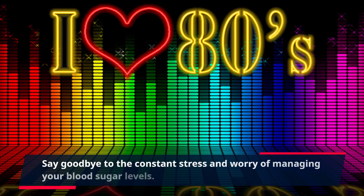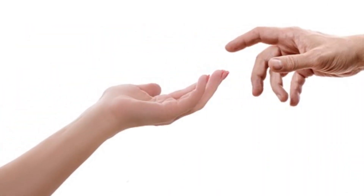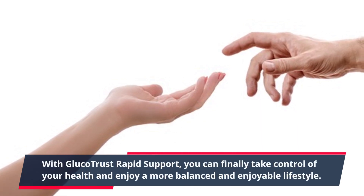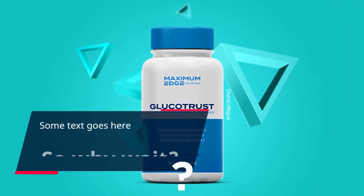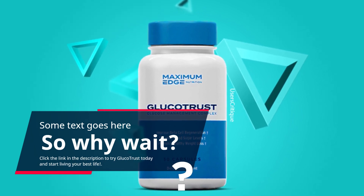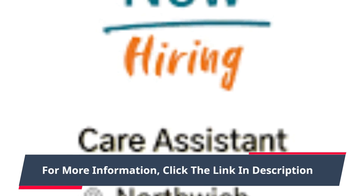Say goodbye to the constant stress and worry of managing your blood sugar levels. With GlucoTrust Rapid Support, you can finally take control of your health and enjoy a more balanced and enjoyable lifestyle. So why wait? Click the link in the description to try GlucoTrust today and start living your best life. For more information, click the link in the description.